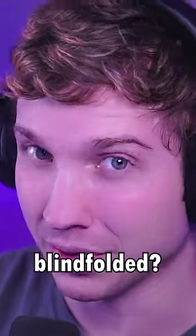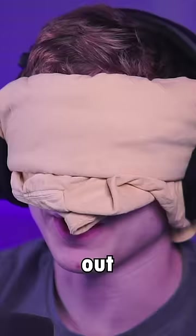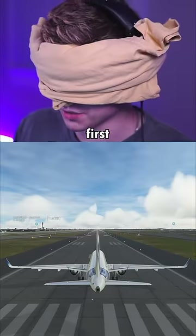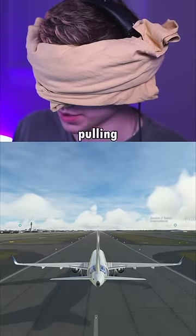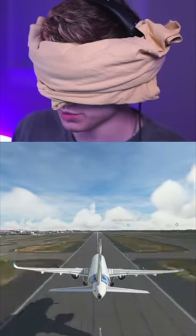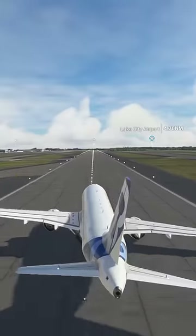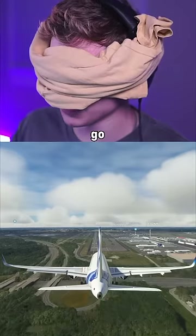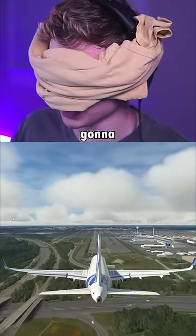Can I land an airliner blindfolded? Let's find out. Here we are in the A320 to practice. Let's try taking off first. Start pulling back — I'm gonna assume we're airborne. I'm gonna put the landing gear up. I think we are... oh well, never mind. Taking off didn't go too well, but the real challenge is going to be landing.